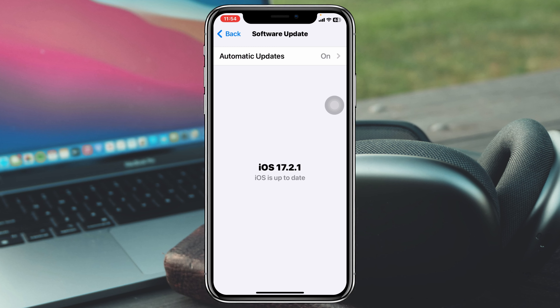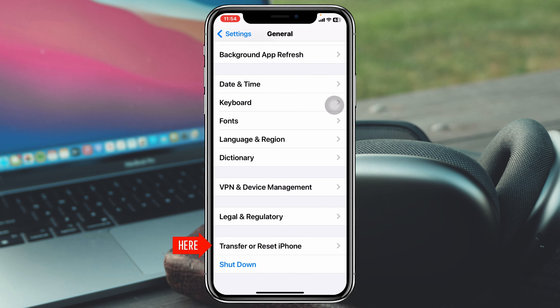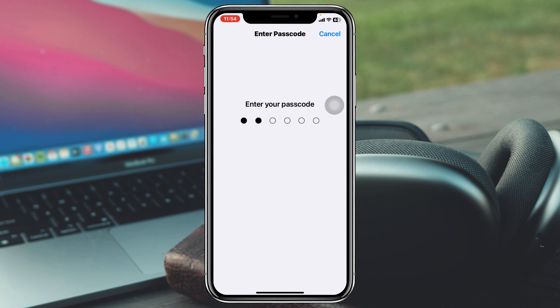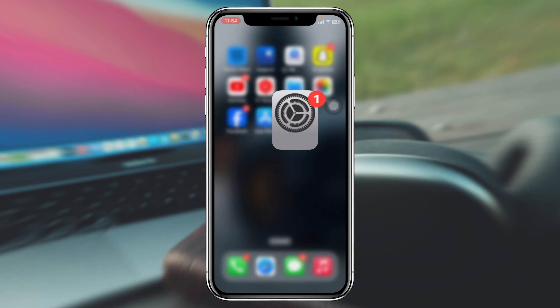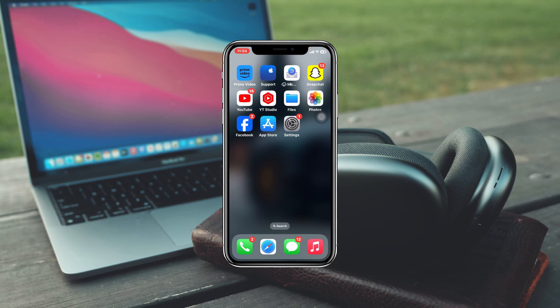But if you don't have any update, get back, then scroll down to the bottom and tap on Transfer or Reset iPhone, tap on Reset, then tap Reset All Settings. Put your password in and tap Reset All Settings again. Note that this will reset all of your settings back to default, so be sure to remember your password and other settings. Your phone will restart, and once you're back, hopefully your charging problem will be solved.